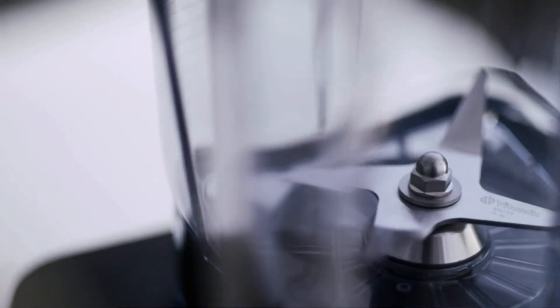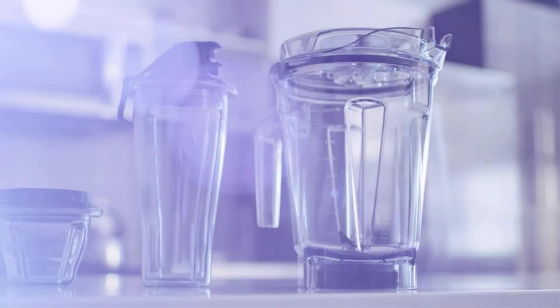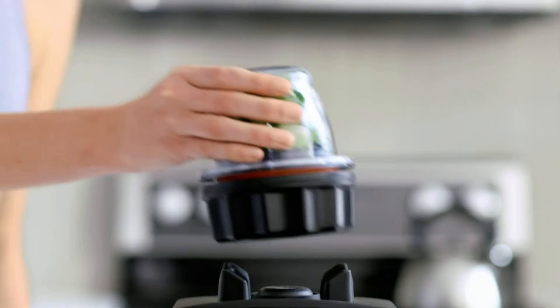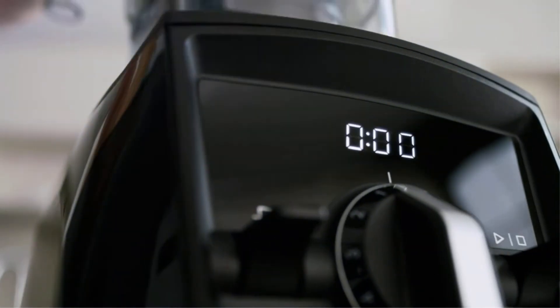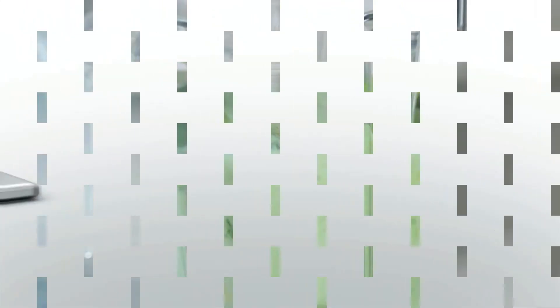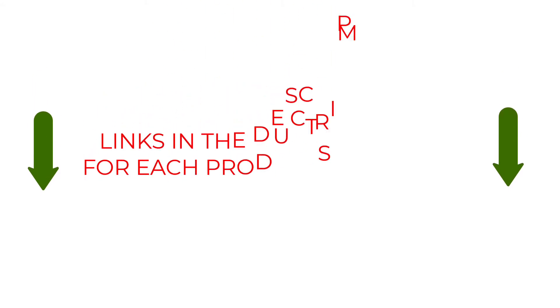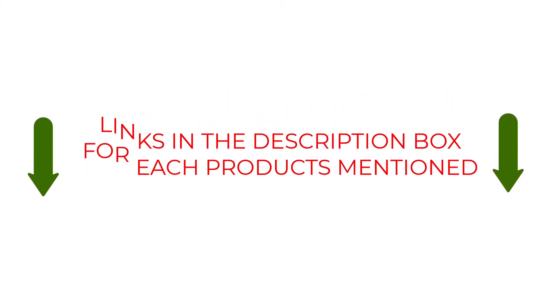In this video, we will discuss the top 5 food processor blender combos on the market. We have made our research and this list reflects our opinion. We have listed products based on quality, durability, price, features, consumer feedback, and more. Our goal is to create a proper shopping guide so that our viewers can make the best choice. If you want more information and updated pricing on the products mentioned, be sure to check the links in the description box below. So without further ado, let's dive into the video.